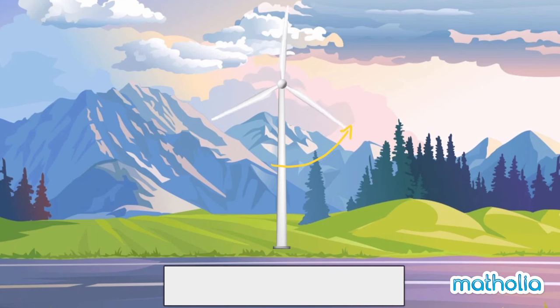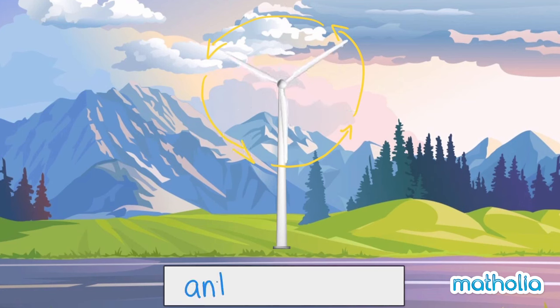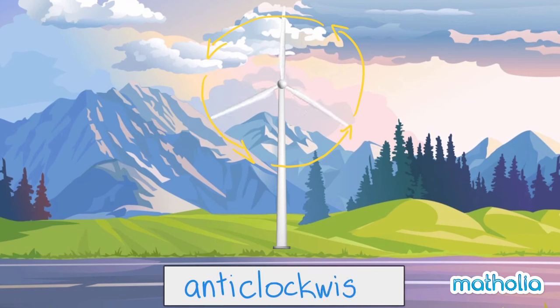In what direction is the windmill turning? The windmill is turning in an anticlockwise direction.